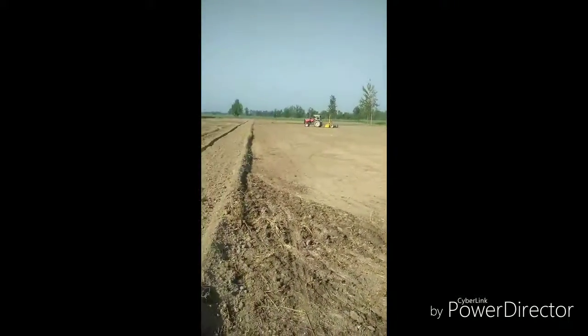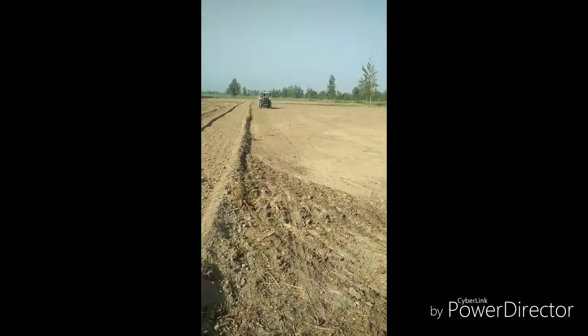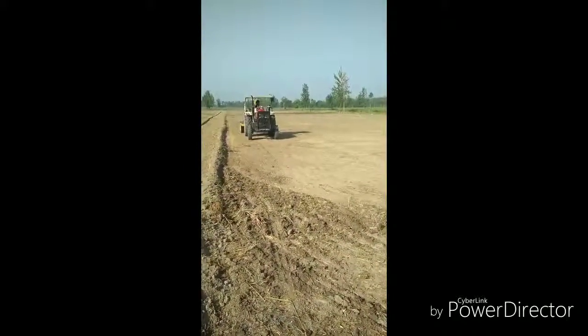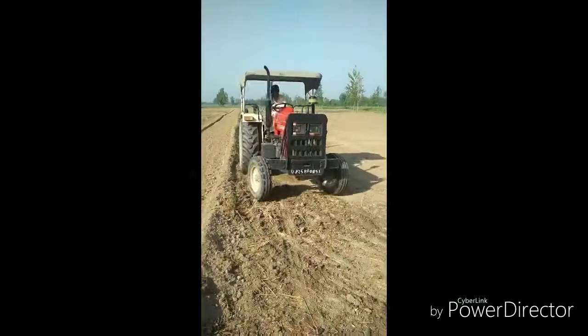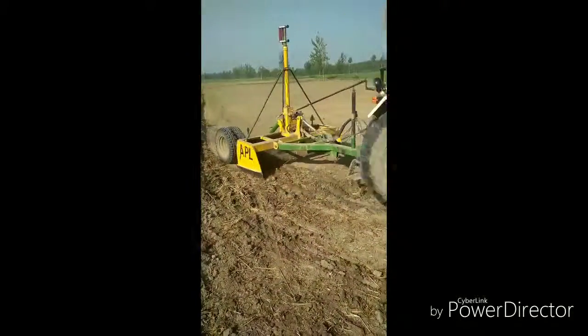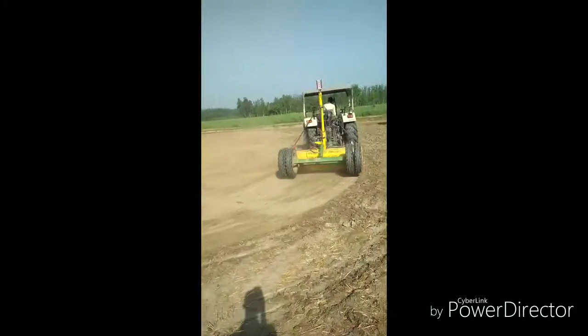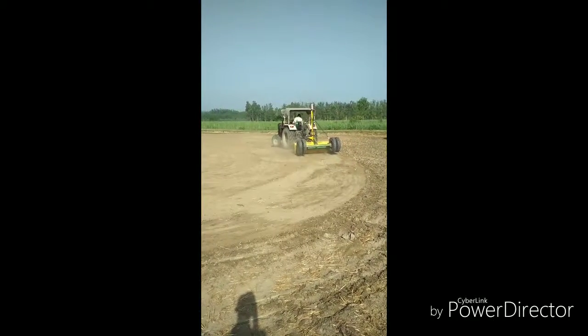It's very beautiful. It's 14.5 km. This is 35 km. Thank you.